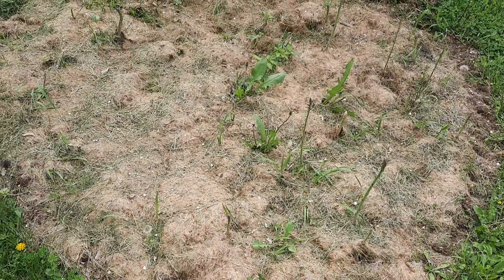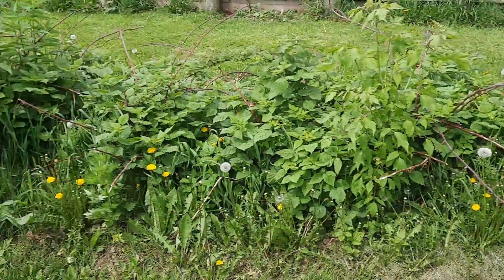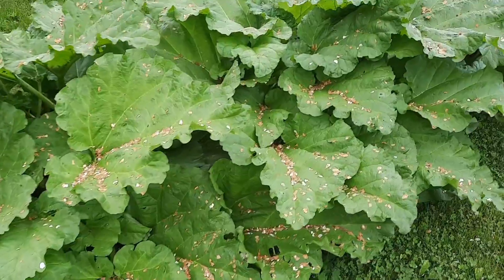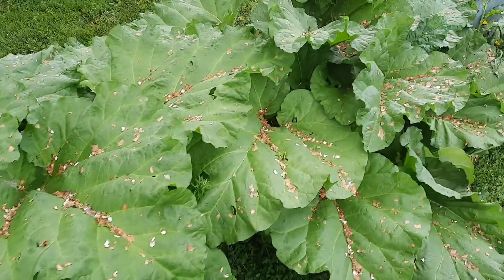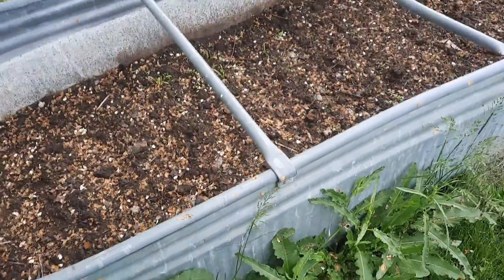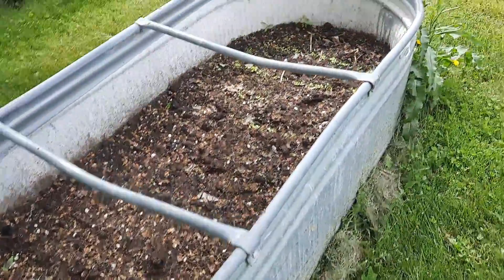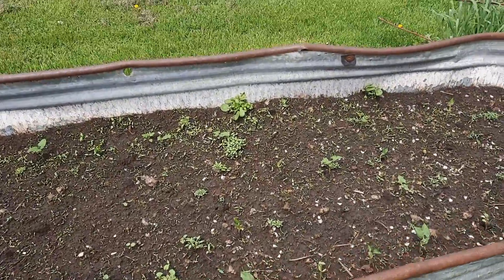This is our asparagus. We got our raised beds over here - raspberries, red raspberries. And then this is our rhubarb. We had a couple of them go to seed, so we cut those stalks off. What do we got in this one? Spinach, red lettuce, and green lettuce. What's in this one here? Yellow and green beans.